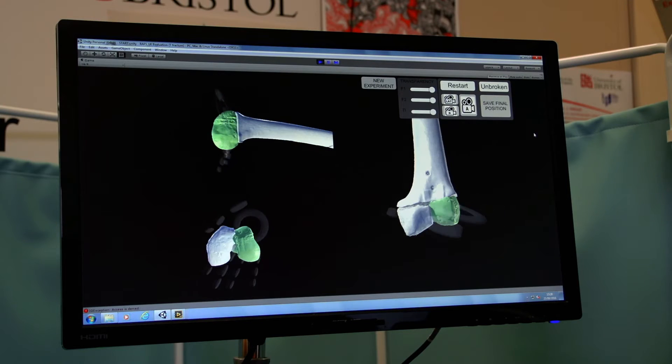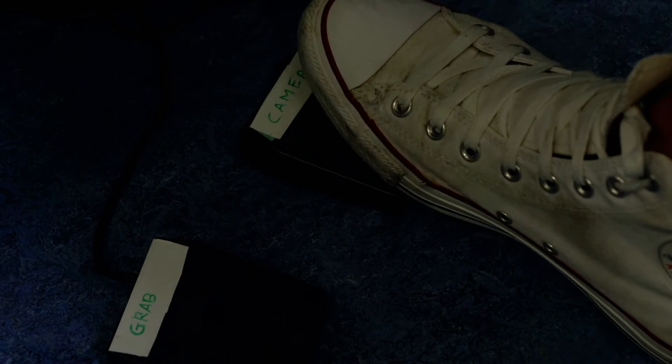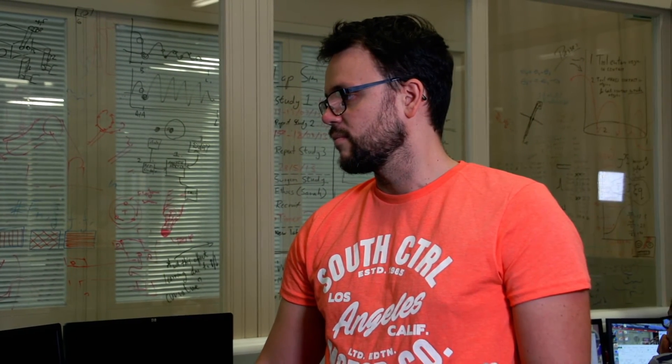We create 3D models and then we ask the surgeon to virtually reduce the fracture. As soon as this is done we can provide the trajectory data into our robotic system and then the robot will precisely reduce the fracture on the patient.